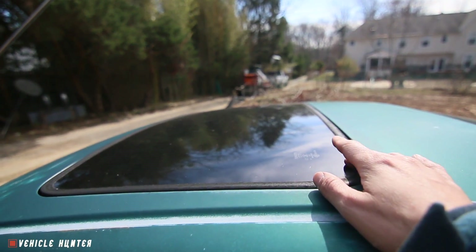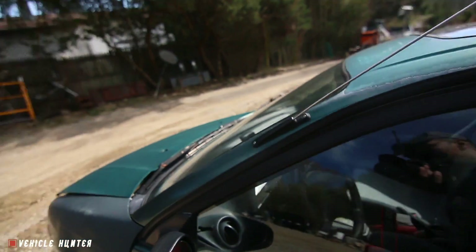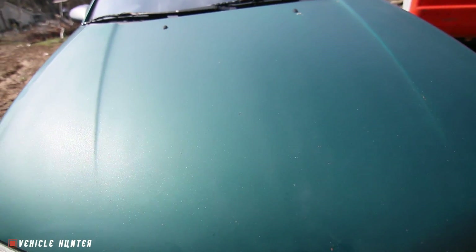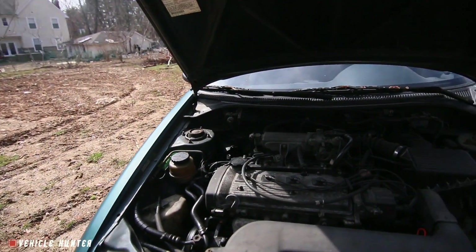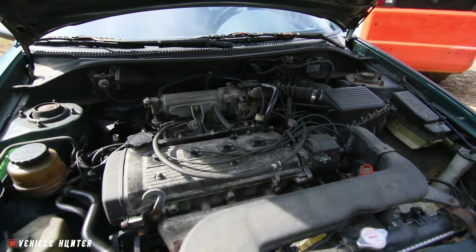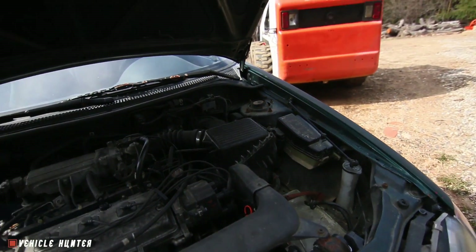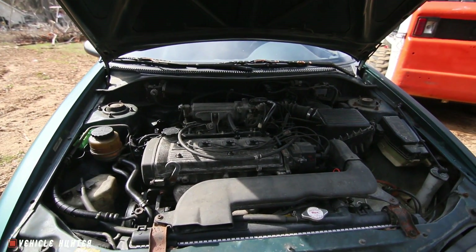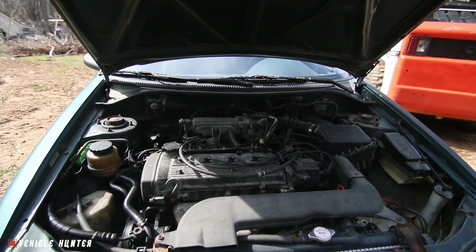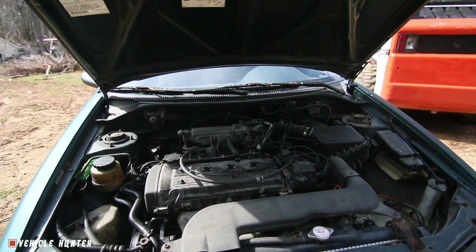It's got something that mine doesn't have, which is a sunroof or a moonroof, whatever it's called — but it doesn't work. It has no title, so that's how I got it for free, because it's hard to get a title for a car like this. It doesn't have the battery and I don't even need to make it run. I think the problem is that they ran this car without oil and messed up the head gasket, so I don't know if it's even worth fixing, but it's got a lot of good parts.